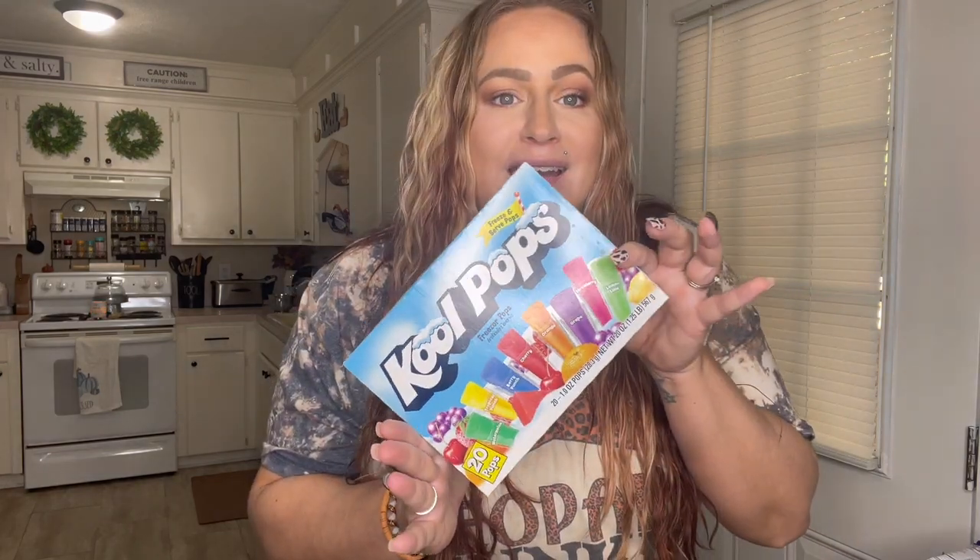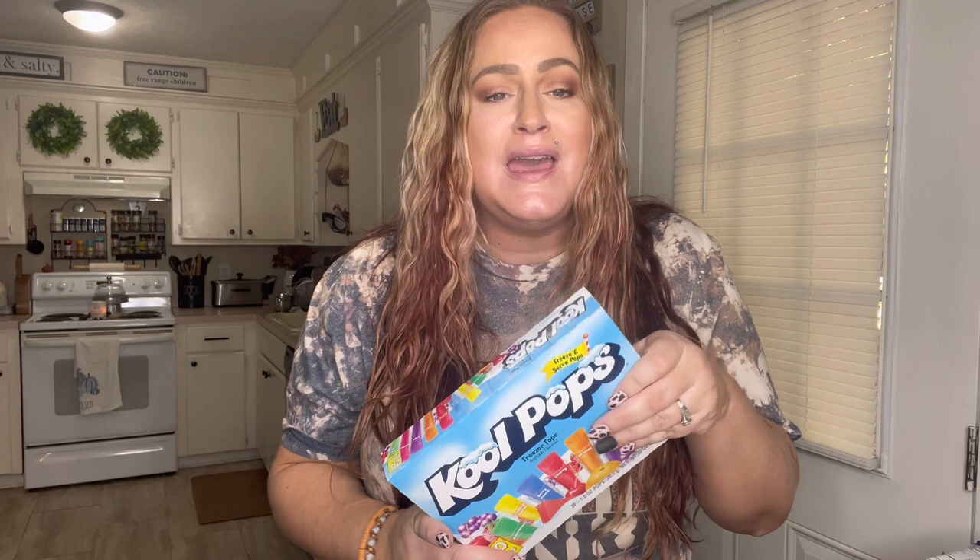If you watched my last Dollar Tree haul, I got some popsicles for my husband to see if he'd actually like them. Y'all, he loves them! So I got like six boxes for him this time. He's really not a snack eater at all, but give him ten popsicles and he will eat them. I only got one pack last time just to see if he liked it, and he did, so I got six this time.